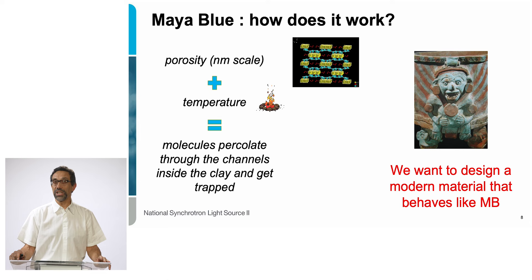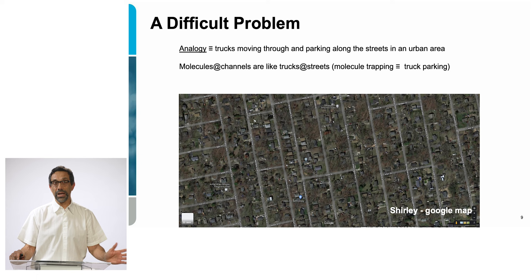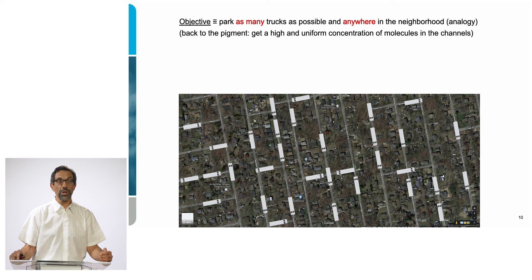This turns out to be a very challenging problem. To understand it better, I'll make an analogy between my pigment and trucks in town. Consider trucks moving through and parking along streets in an urban area, and we want a lot of them moving into the same neighborhood in one day. The molecules in the channels are like trucks along the streets — and the goal is to park as many trucks as possible, everywhere in the neighborhood.